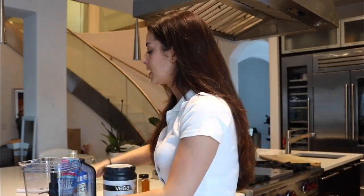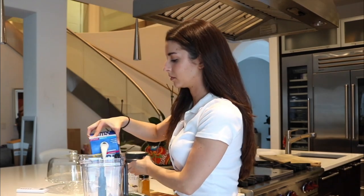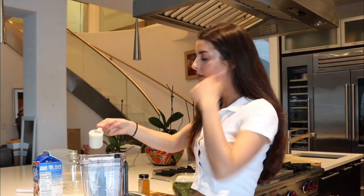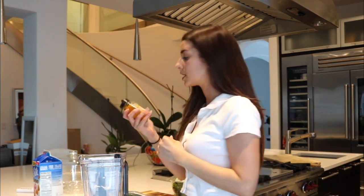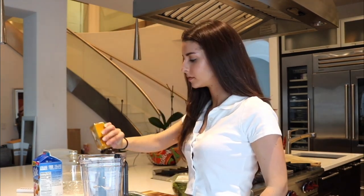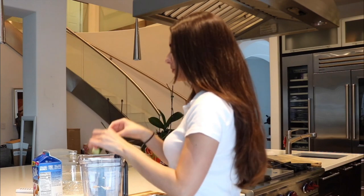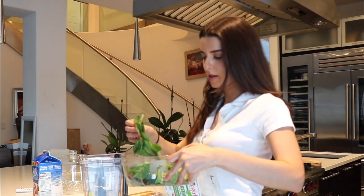I've got my blender here. I'm going to first put in the almond milk, then my protein powder — around one scoop of it — and then some turmeric, some cucumber, and some spinach. Now we're going to mix this all together.